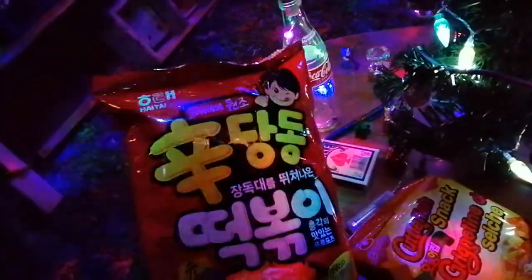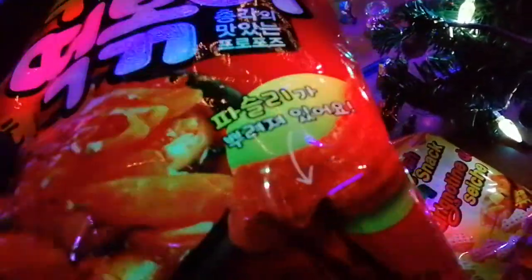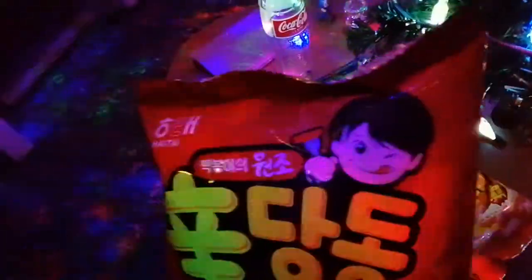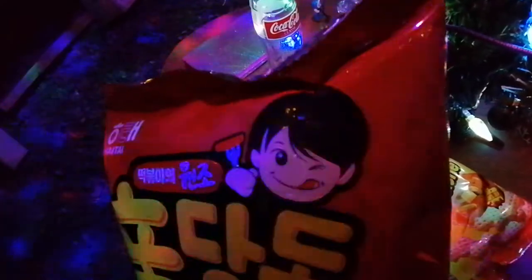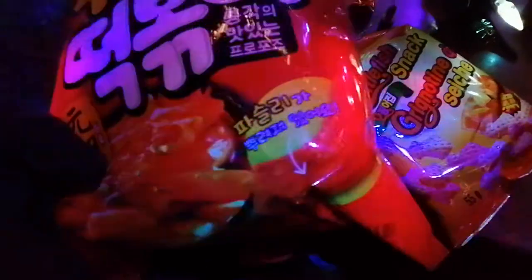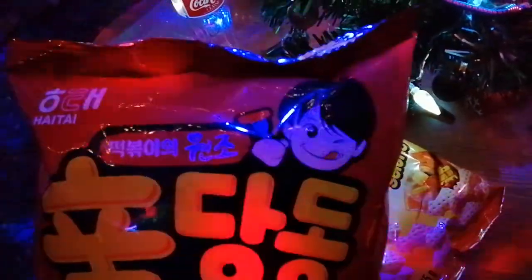There's this hoo-fee foo-foo, whatever language that is, and this looks pretty good. There's an arrow pointing to it but nobody knows what the words are. It looks like a crunchy noodle-y chippy chip thing, and there's a guy who's very happy holding one on a fork — so apparently a fork can penetrate this without compromising the structural integrity of the shell, based on this picture.